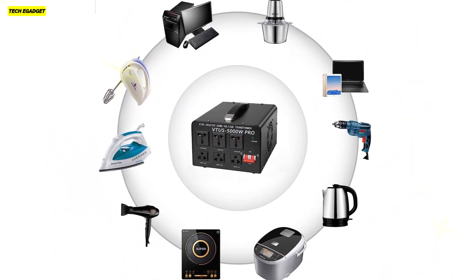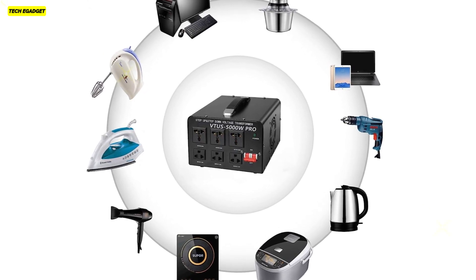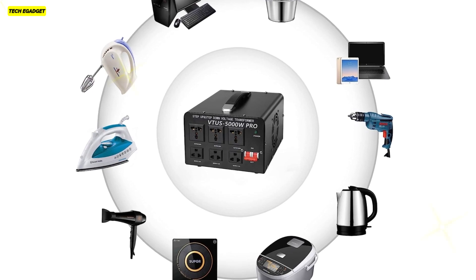With its stable, cost-effective, and easy-to-use design, the ENLiter converter is a reliable choice for powering your appliances regardless of voltage differences.